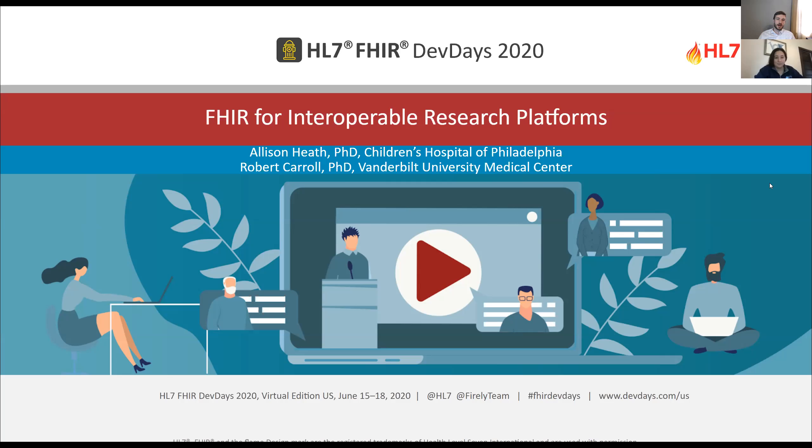Hi everyone, I'm Robert Carroll. I'm a faculty member at Vanderbilt University Medical Center. I work with a lot of big NIH cloud research programs like the All of Us Research Program, the NHGRI AnVIL, and the NHLBI BioData Catalyst.